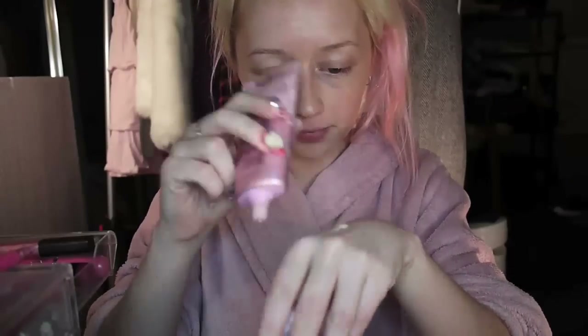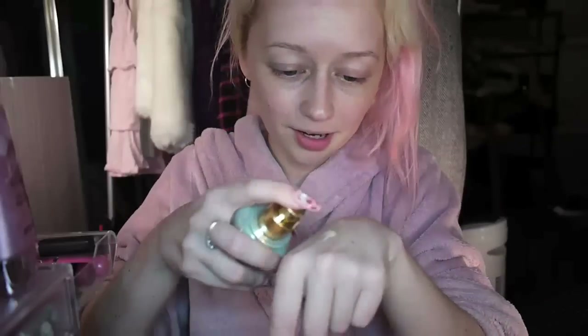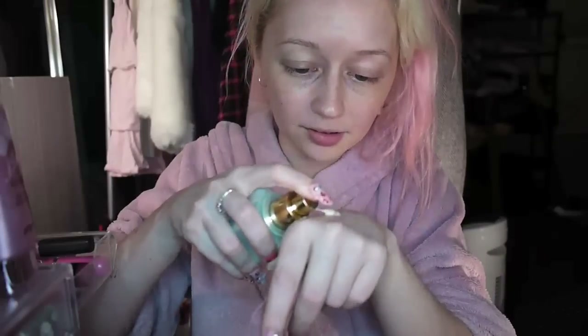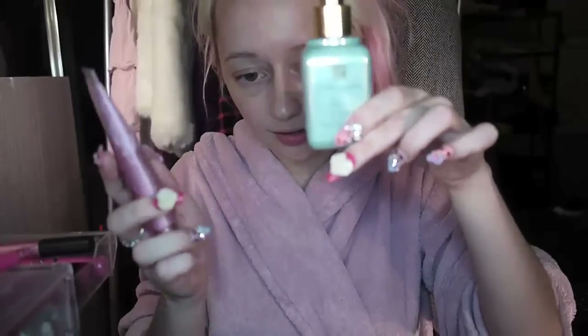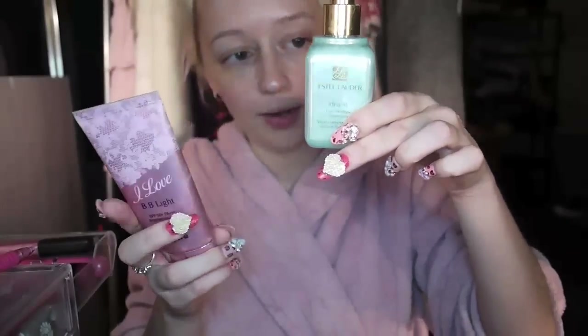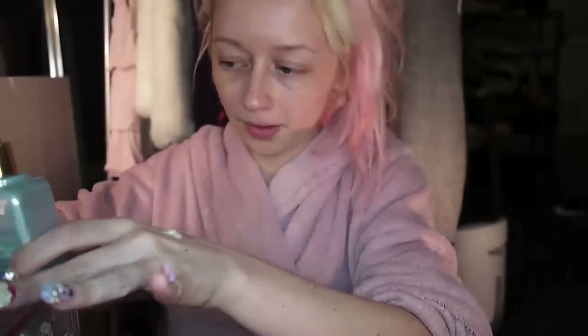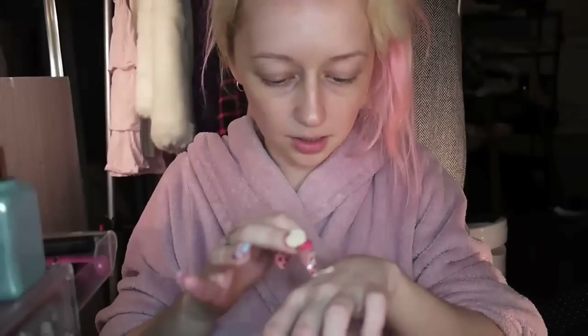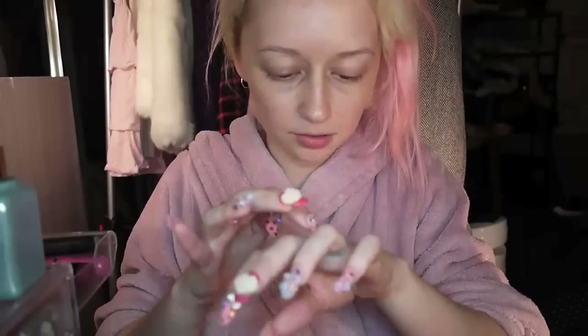Foundation! I'm using the I Love BB Light. I'm forever searching for a dupe of a Face Shop one. Because they discontinued it and it had shimmer in it, I mix this Estee Lauder Illuminizer thingamajig and the BB cream together on my finger and it forms a really pretty shimmer.